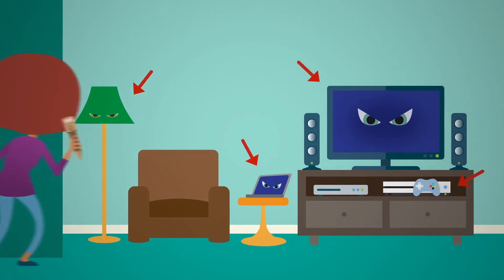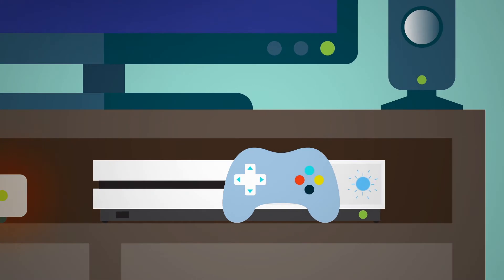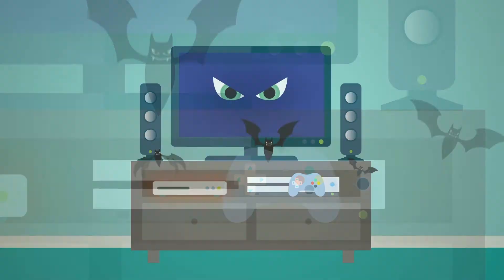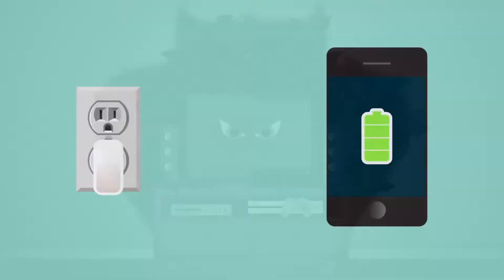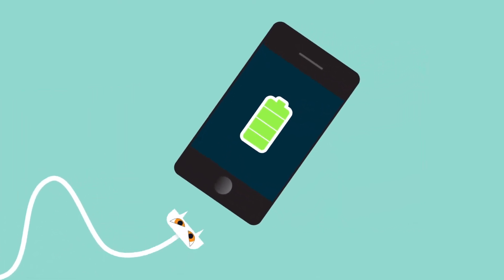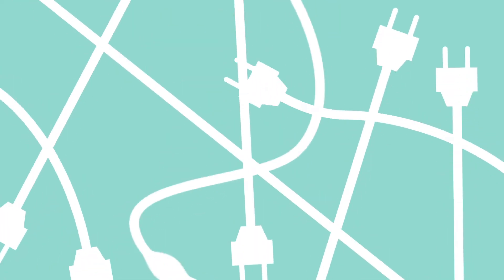Check some other devices. What do the vampires have in common? Are they warm? Do they have lights? Where are the biggest vampires hiding? Even small devices, like old phone chargers, can be pesky suckers. How much are they costing you?